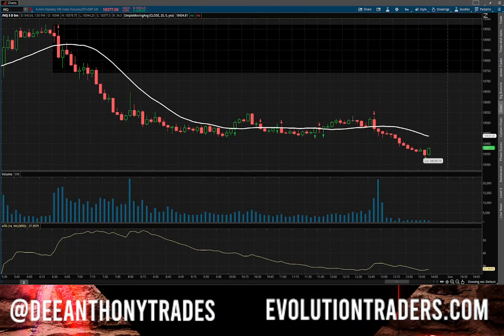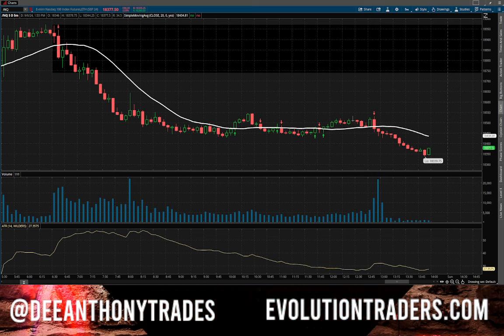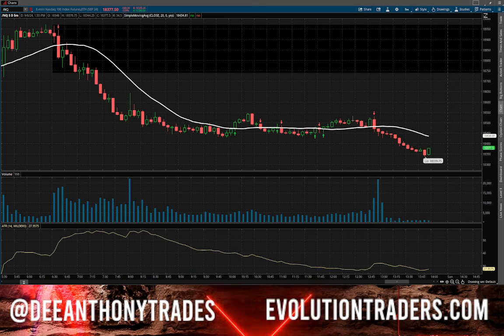What's going on guys? Happy Friday. Welcome to the video. In this video, we're going to be talking about how I made over a thousand dollars trading my Apex performance account, which is their funded account. And we're going to go over a couple of the setups that I took. Before we get into that, let's do some housekeeping.